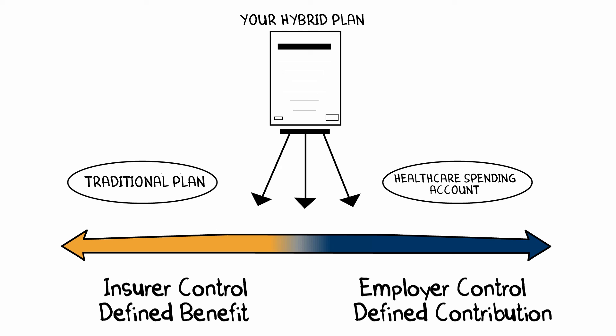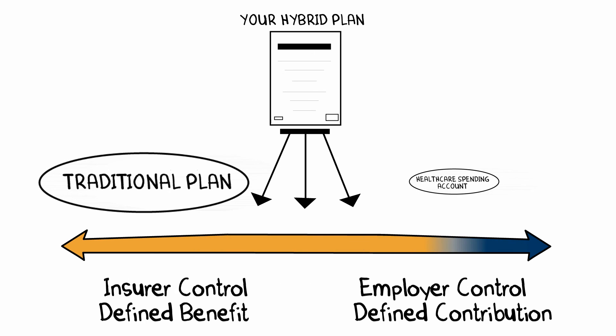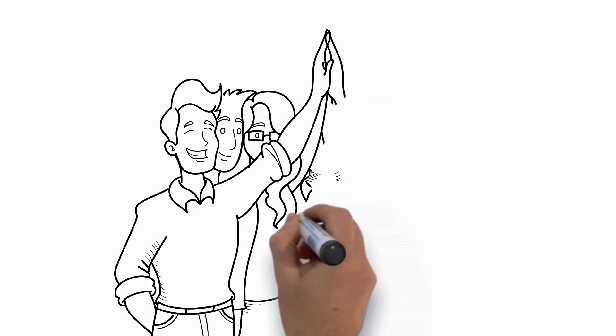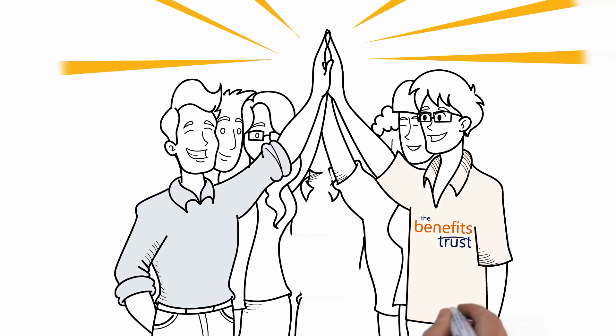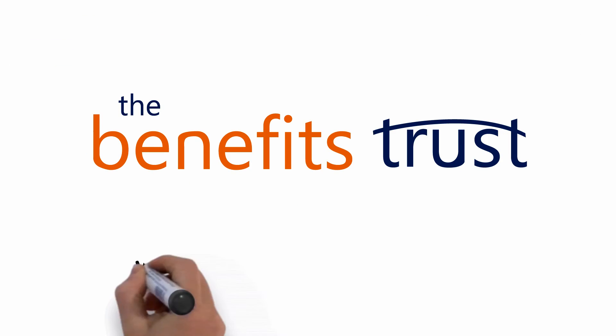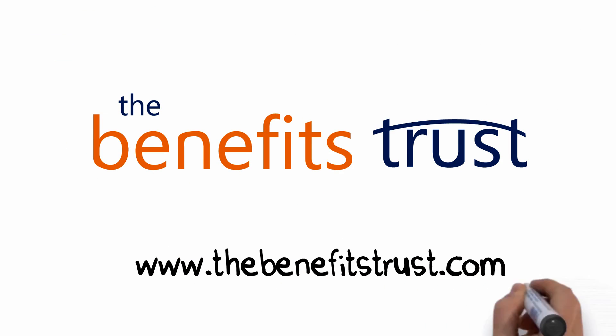You choose what you want to do. So, what's your spot on the line? We help successful business owners build a better benefits plan than they can get anywhere else. So let's start the conversation — visit our website and talk to us or your benefits advisor about creating your hybrid plan with the Benefits Trust.